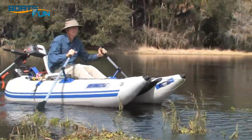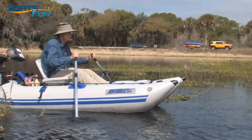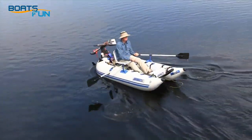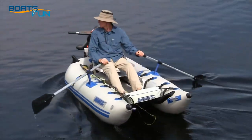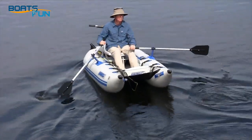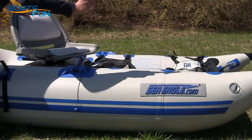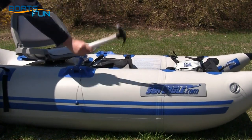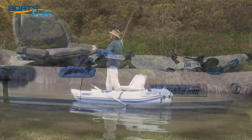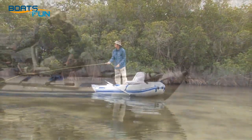Like all Sea Eagle inflatable boats, this is one tough unit. It's built of 1000 denier quadruple overlap coated fabric — the same crocodile-tough hide used for our Explorer kayaks that are built to handle class 4 rapids. The frameless pontoon boat is tough enough to laugh at rocks, and it came through our claw hammer torture test with flying colors. You certainly wouldn't try that with any ordinary boat.